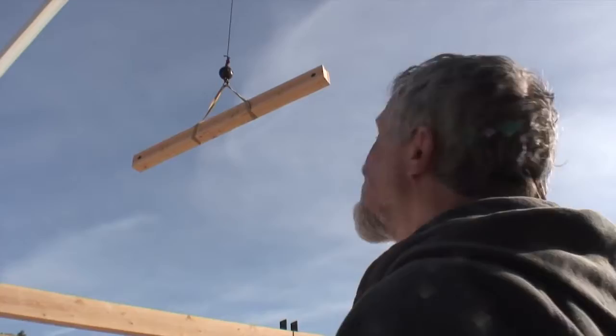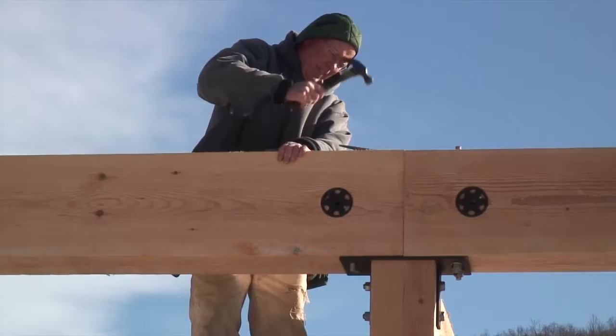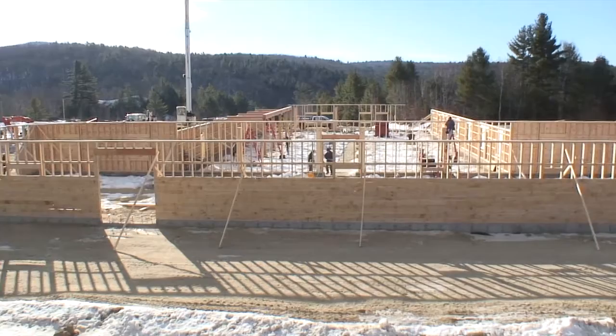I sure wish I was wearing a hard hat now. In 2004 we started with the idea of building a new building and it's evolved over time. I did the original drawings and sketches for it, and this is what we've got.